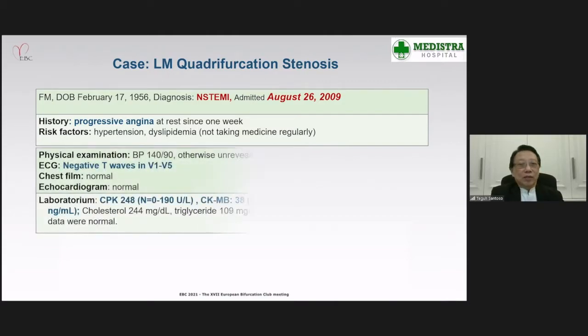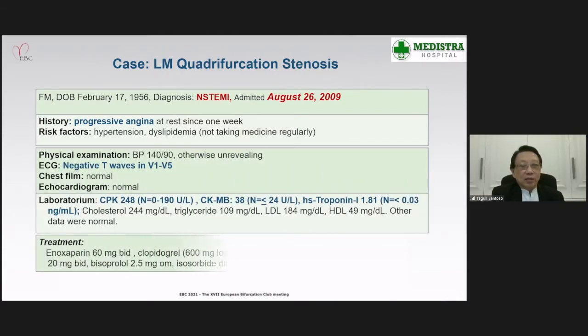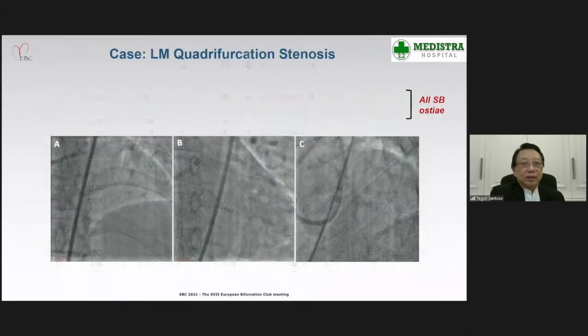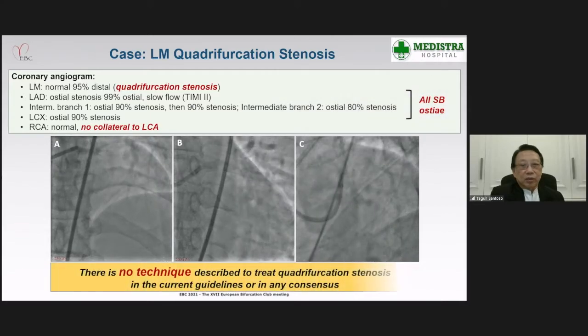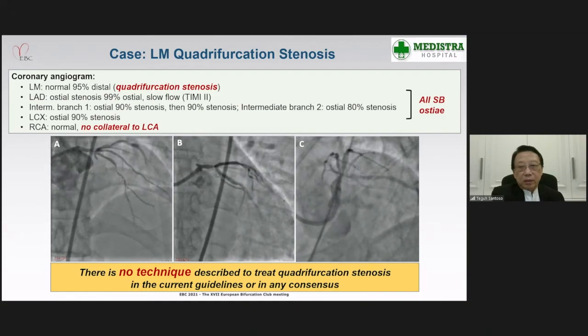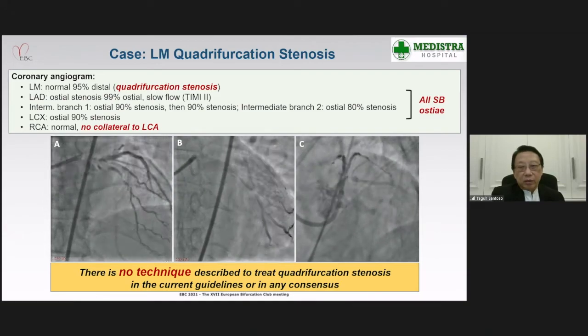The patient was presented with non-STEMI. He has a history of rest angina since one week. ECG showed negative T waves in V1 to V5. Laboratory investigations revealed elevated cardiac enzymes. He was treated with standard medications including dual antiplatelet and also anticoagulation. The coronary angiogram revealed left main quadrifurcation stenosis with critical stenosis in the distal left main and also critical stenosis in all side branch ostia.